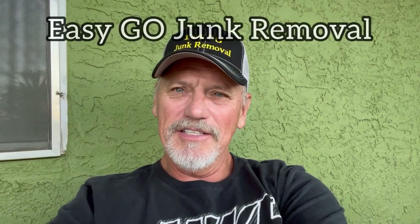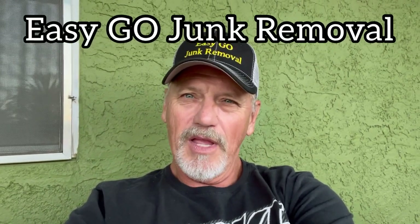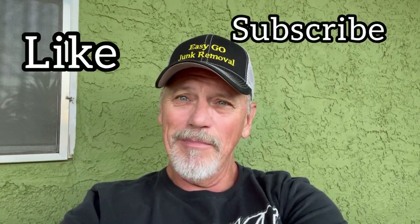Hey everyone, this is Gary with Easy Go Junk Removal. I hope you've enjoyed the videos. Please like, subscribe, and share.